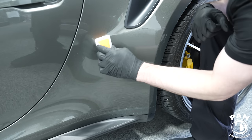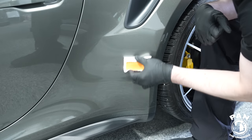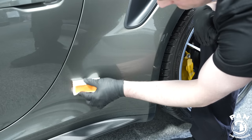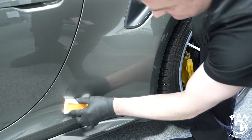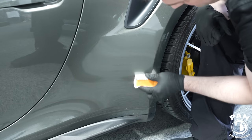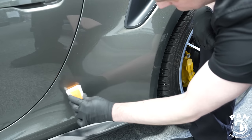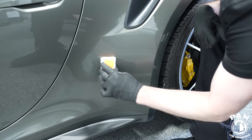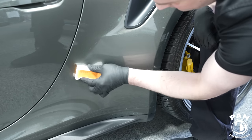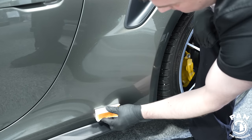After applying, wait roughly two to three minutes to see the rainbowing effect — that color change is the visual indicator. Once that time has passed, we level with two microfiber towels: the first towel to level the coating and make sure you don't get any high spots, and the second towel for the final buff.